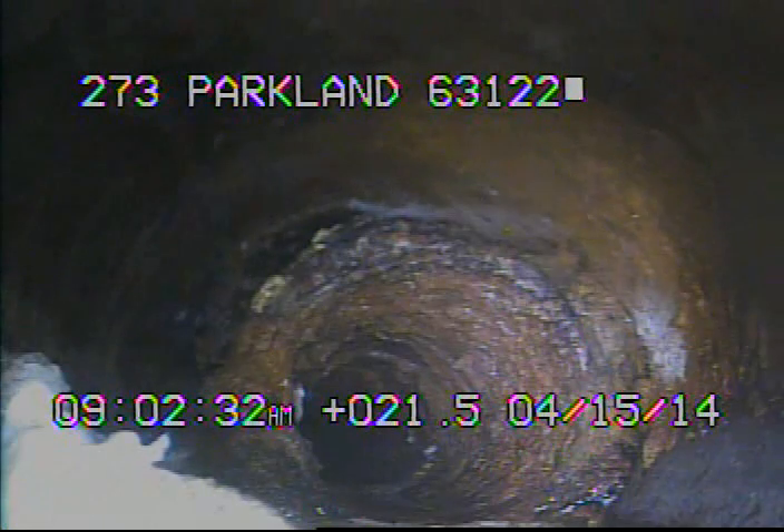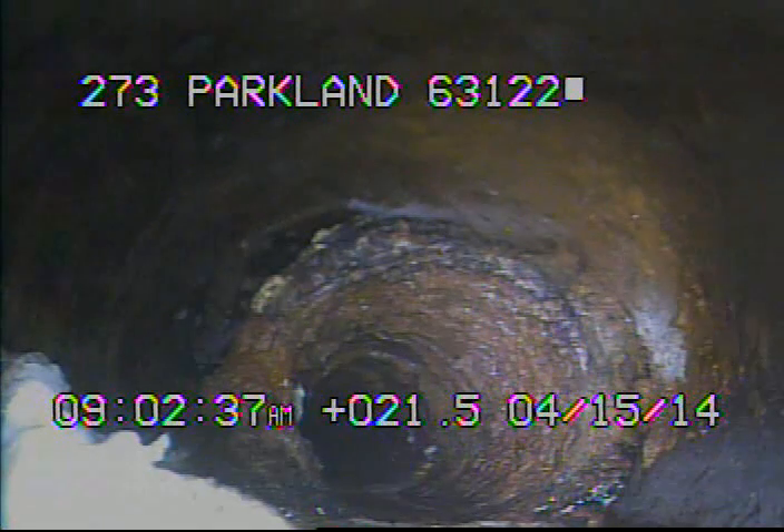I ran the camera up to the house right here, looking at the cast iron where it comes out of the house and meets up with the clay. I'll go ahead and record as I come back.